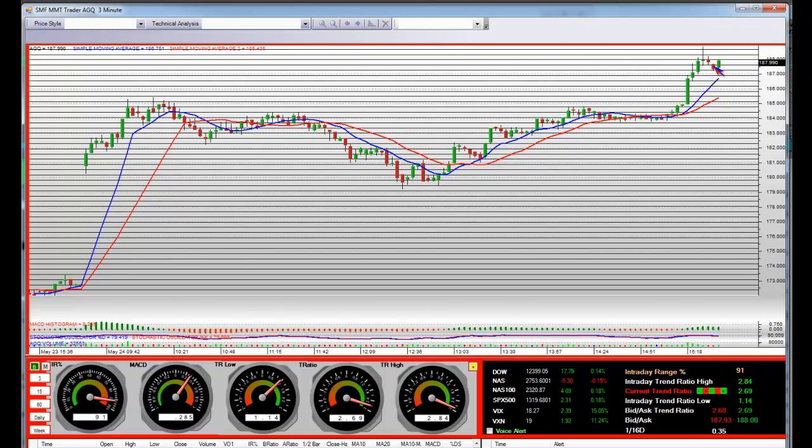It costs a lot of money, but it's still relatively cheap compared to where it was a couple of weeks ago. Silver AGQ breakout daily — even 100 shares, it's up $15.25.